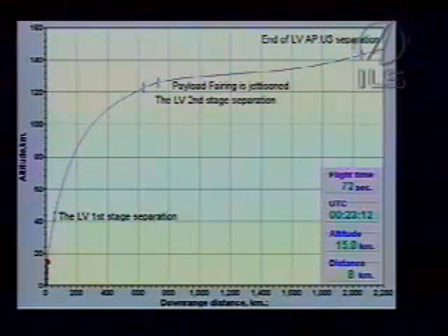Everything seems to be proceeding nominally as the vehicle heads in an easterly direction with a flight azimuth of about 61.25 degrees. And back on your video, you can see a good shot of the launch vehicle heading downrange.